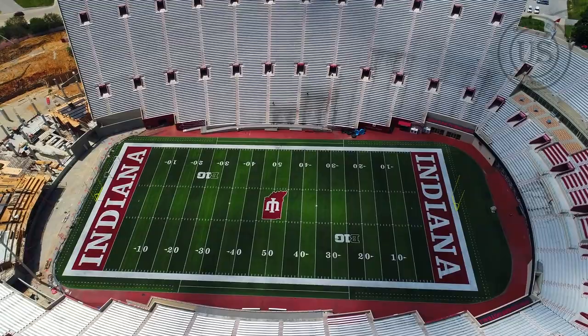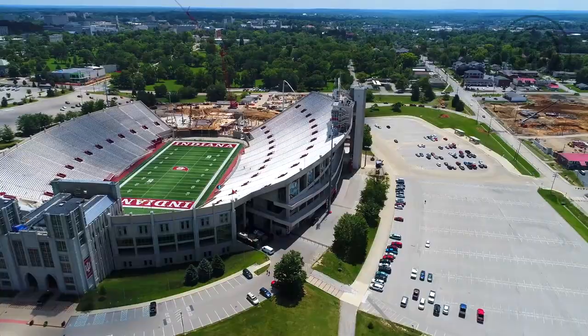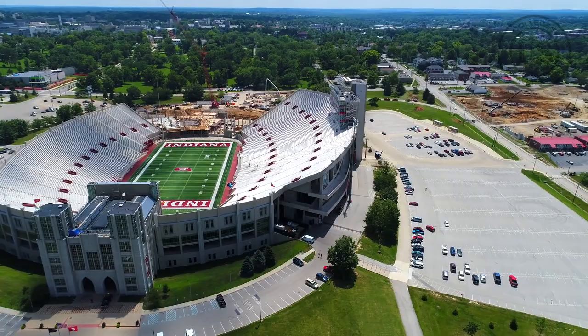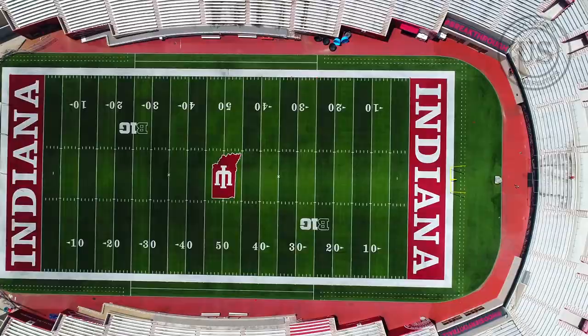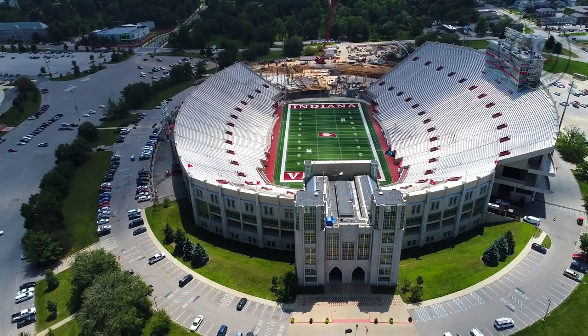It has hosted several important games, including the 1975 Rose Bowl, the 1980 College Football Hall of Fame Bowl, and the 2011 Big Ten football championship game.